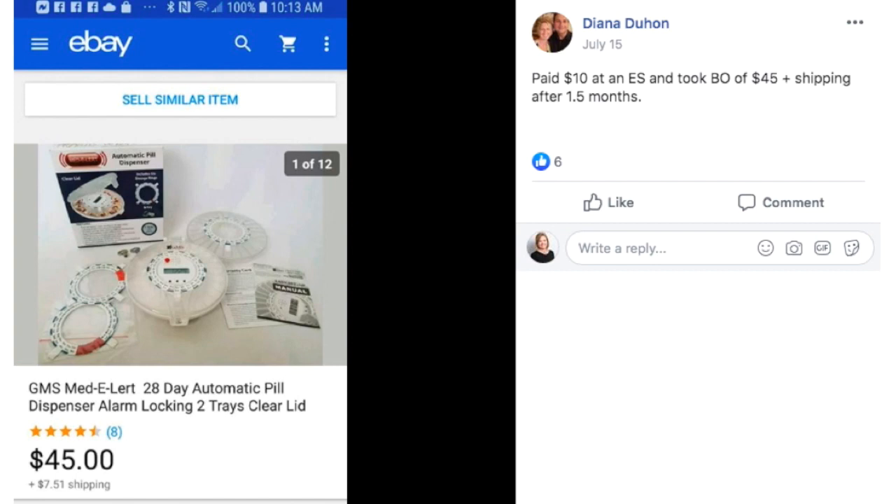Diana paid $10 at an estate sale, took best offer of $45 plus shipping after one and a half months. This is a medical item — it is an automatic pill dispenser.